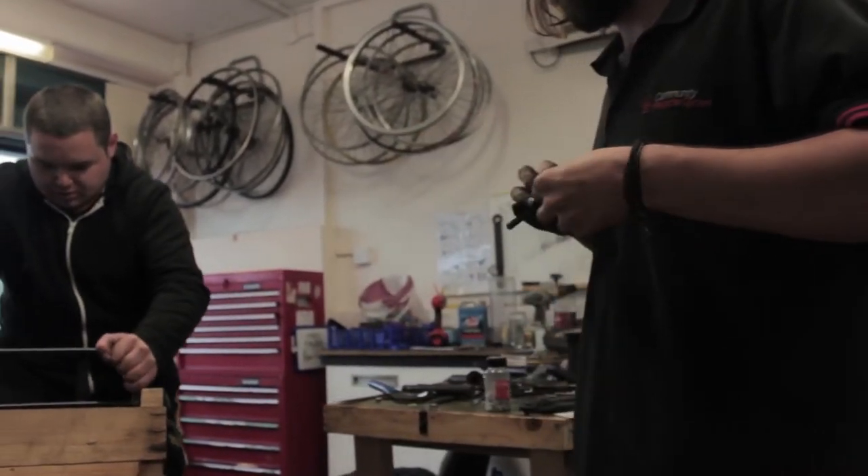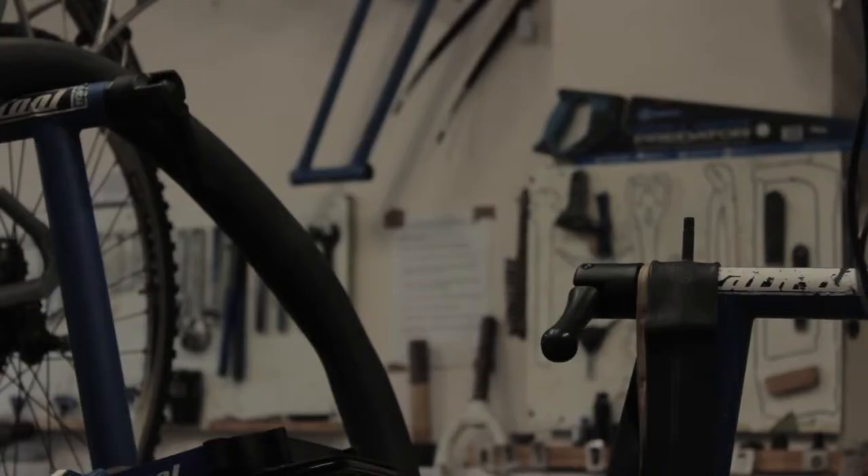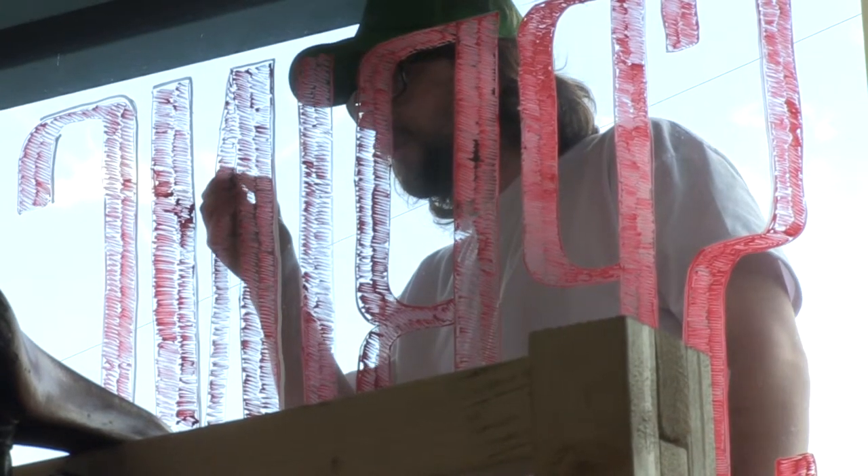Anybody who can donate any time — you don't have to be a major bike mechanic or massively into bikes. You can come around and help us just keep the shop in order.